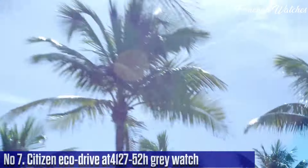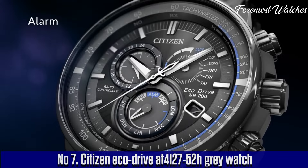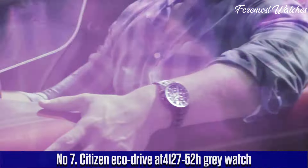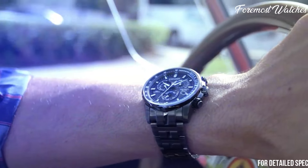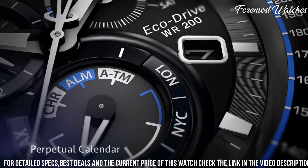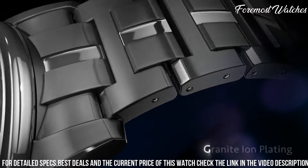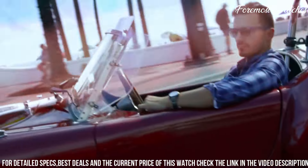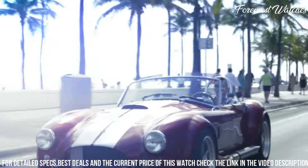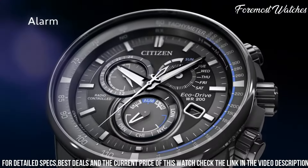Number 7. The Citizen EcoDrive AT4127 Grey Watch is a sophisticated timepiece that seamlessly blends style, functionality, and eco-friendly technology. Powered by Citizen's EcoDrive technology, this watch harnesses the power of any light source to generate its own energy, eliminating the need for battery replacements. The sleek gray stainless steel case and bracelet exude elegance, while the scratch-resistant sapphire crystal ensures durability and protection.